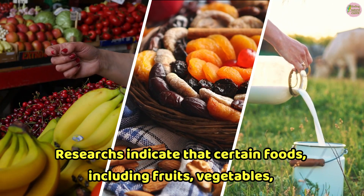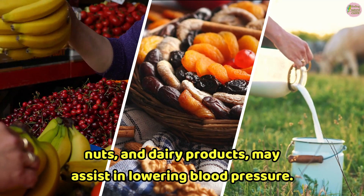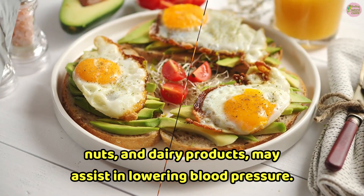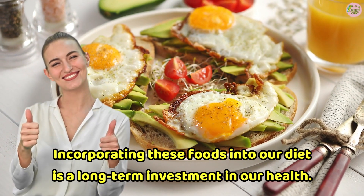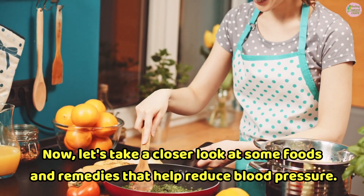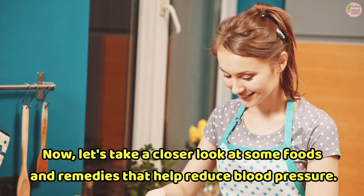Research indicates that certain foods, including fruits, vegetables, nuts, and dairy products, may assist in lowering blood pressure. Incorporating these foods into our diet is a long-term investment in our health. Now, let's take a closer look at some foods and remedies that help reduce blood pressure.